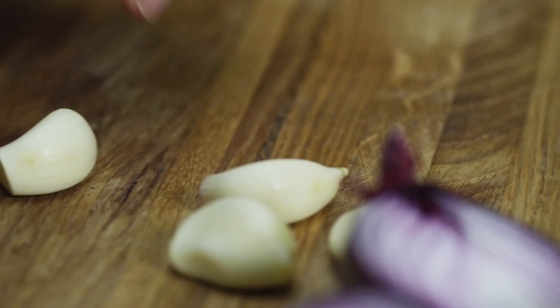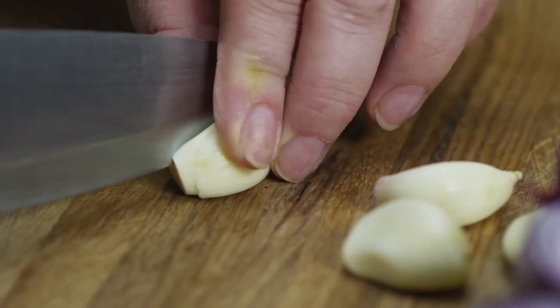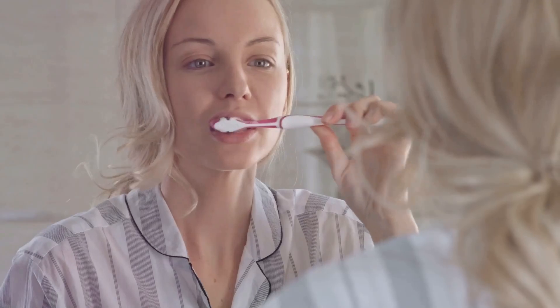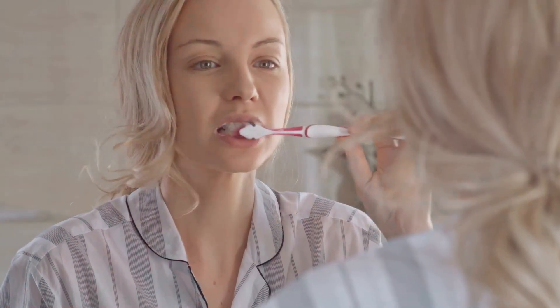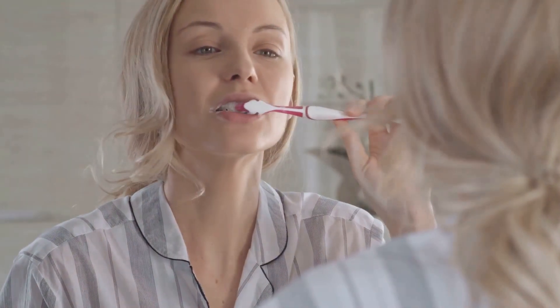Another significant contributor to bad breath is diet. Foods like garlic, onions and spicy dishes contain volatile compounds that enter the bloodstream and are released through the breath. Reducing the intake of such foods or ensuring you clean your mouth thoroughly after consuming them can help mitigate this issue.